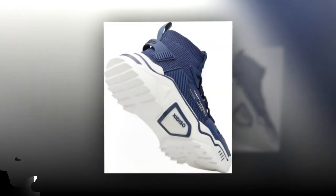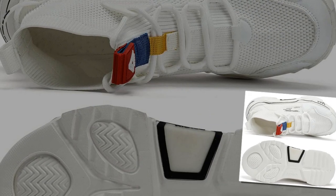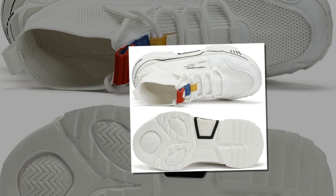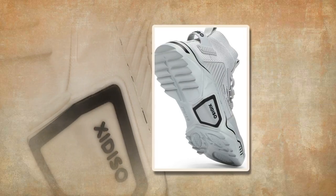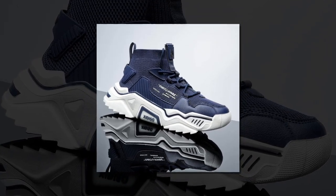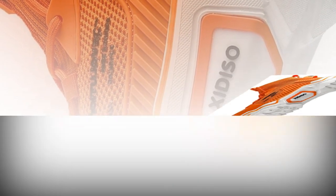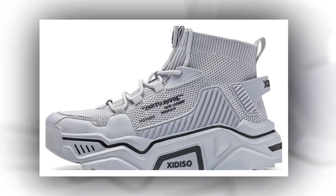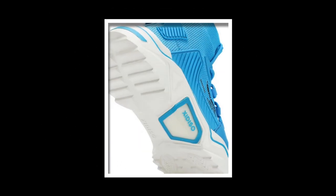Why do you need the best shoes for walking and standing all day? Standing and walking for extended periods can lead to foot fatigue, muscle pain, and even long-term injuries if you're not wearing supportive shoes. Good shoes like Sanax provide cushioning, support, and comfort that reduce strain on your body. As for the most comfortable shoes for standing all day, Sanax ranks high with their soft cushioning, breathable material, and supportive design. Compared to Hoka or On Clouds — also great options — Sanax offers similar comfort and support at a more affordable price, making them a great alternative.